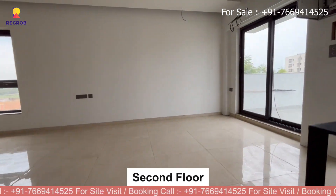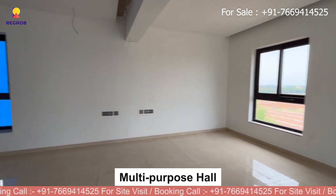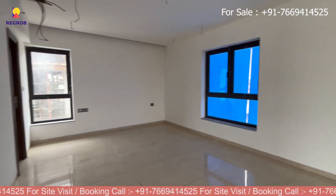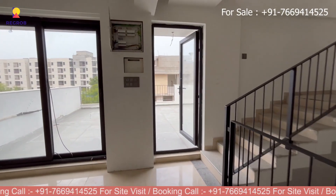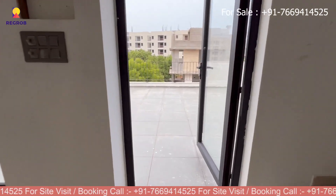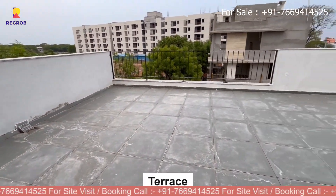Now we are moving up the stairs and we reach the multi-purpose hall where everyone can enjoy. Then continuing up the stairs, we arrive at the terrace of this villa.